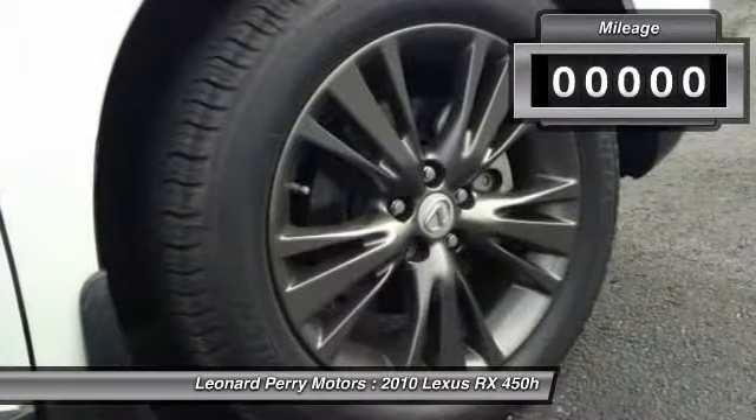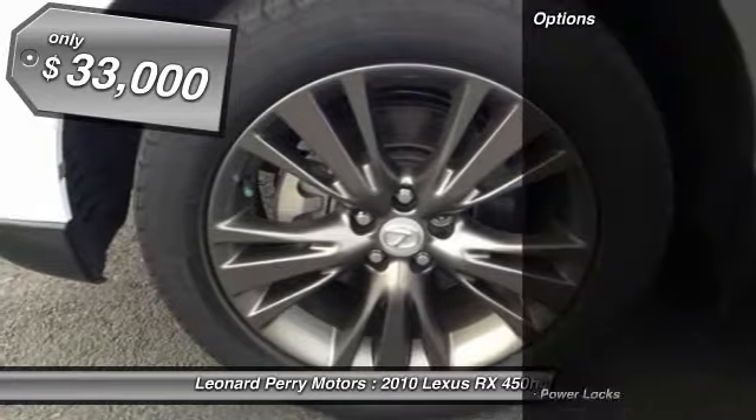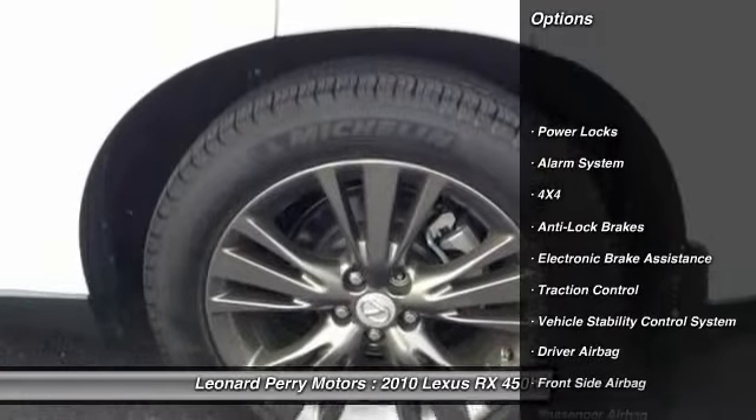Allowing the vehicle to function on battery power alone. This vehicle has less than 25,000 miles, and it's priced below $35,000.